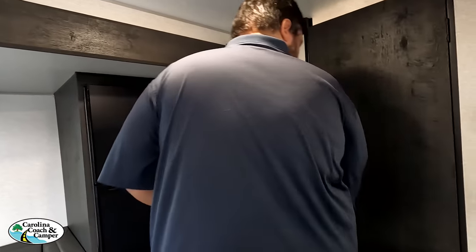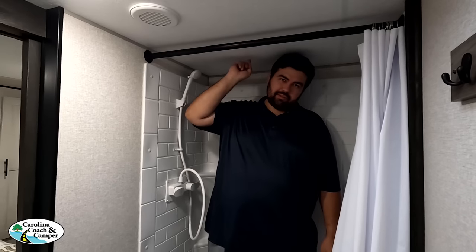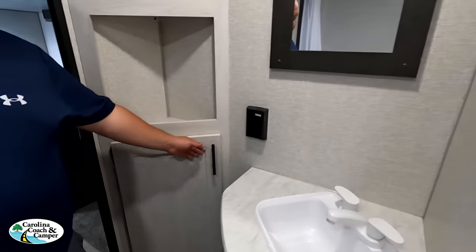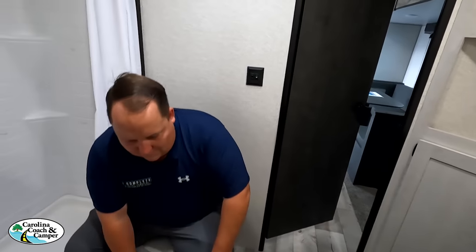Shower test time — unfortunately it doesn't pass. They didn't put a step, which is a small fix that would have made a big difference. No medicine cabinet, just a mirror. There's a linen storage area and a sink with storage underneath. For the toilet test — it's plastic, not porcelain. Fail. That said, the bathroom overall is big and spacious — very nice layout.